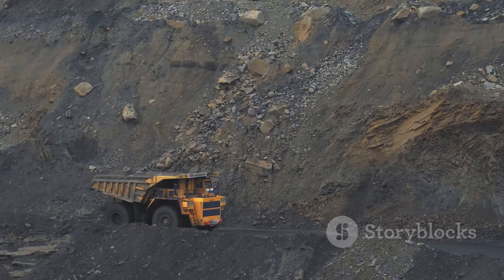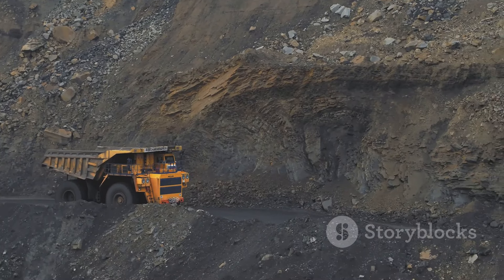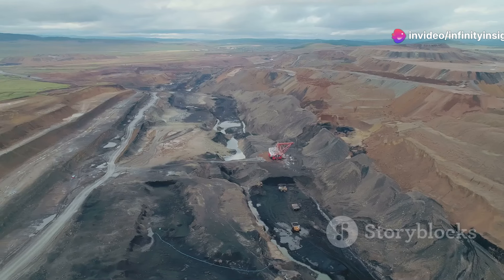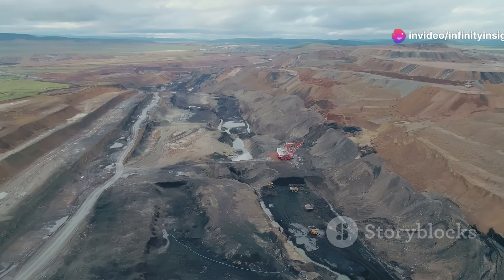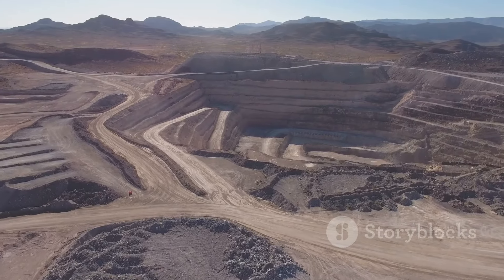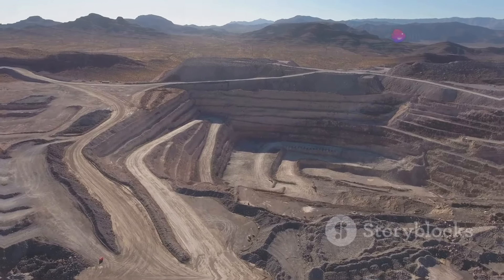Every day, massive trucks — some as tall as a four-story building — haul hundreds of tons of rock and ore up winding roads that spiral along the pit walls. The Bingham Canyon Mine is a true marvel of modern mining. Over the years, the mine has expanded significantly, and its terraced pit walls are a testament to the relentless pursuit of copper.